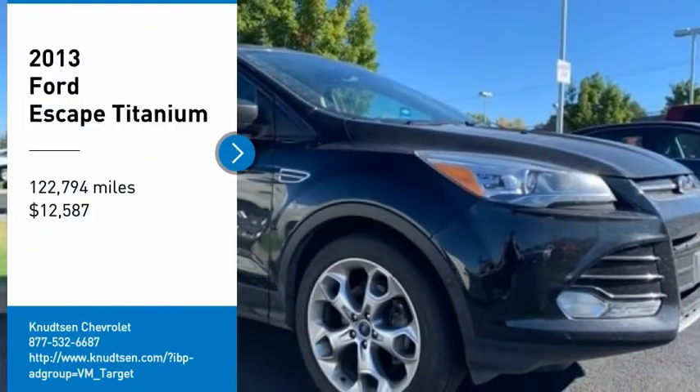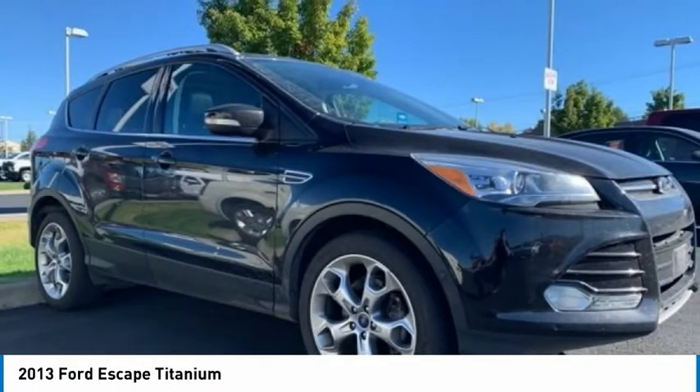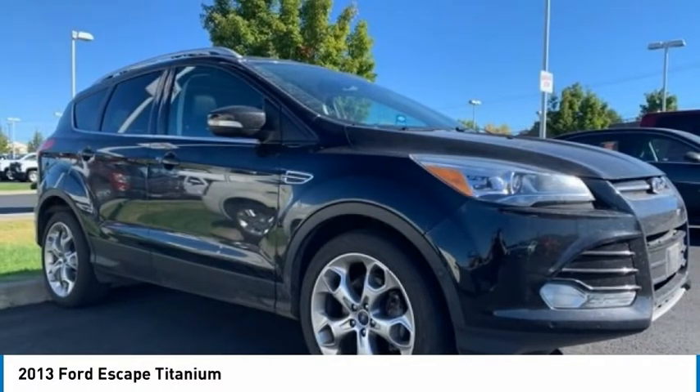Stop by and take a look at the 2013 Escape. Gas engines flex, tow, sip, and go with Ford Escape.